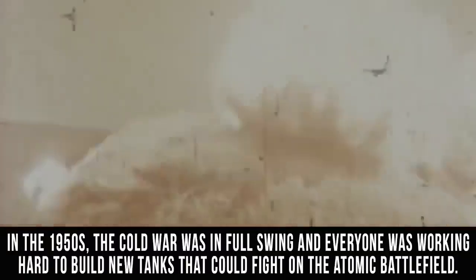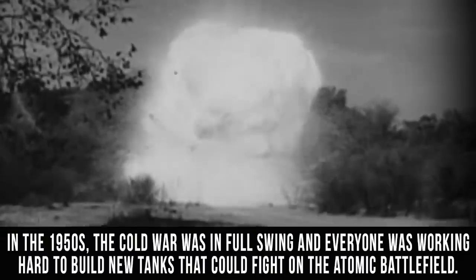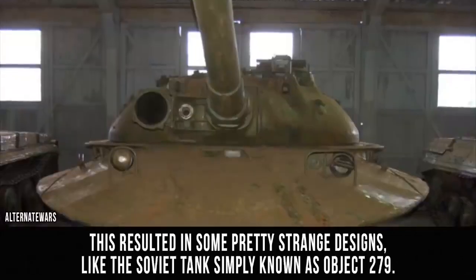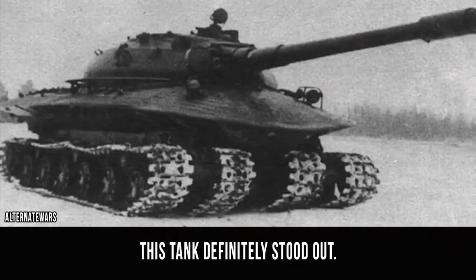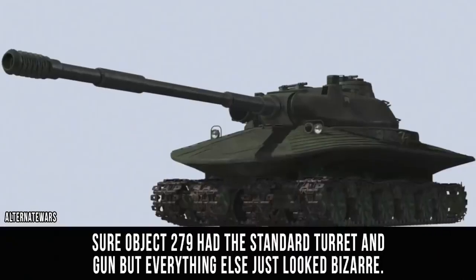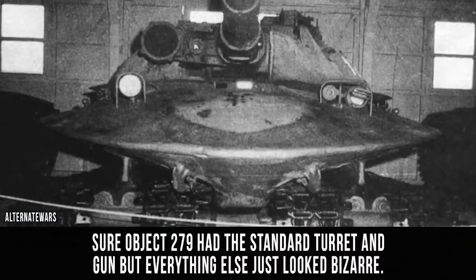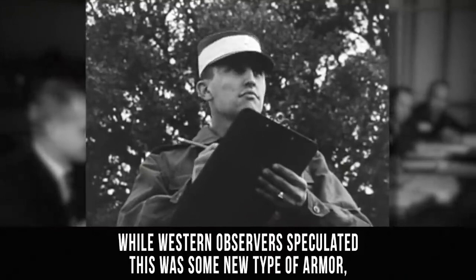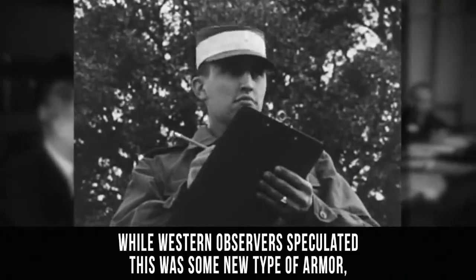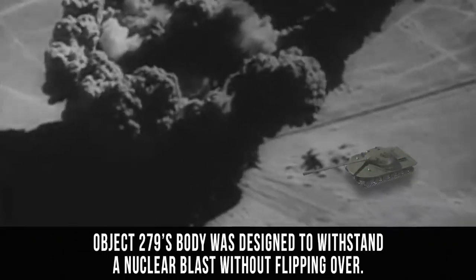Object 279. In the 1950s, the Cold War was in full swing, and everyone was working hard to build new tanks that could fight on the atomic battlefield. This resulted in some pretty strange designs, like the Soviet tank simply known as Object 279. This tank definitely stood out. Sure, Object 279 had the standard turret and gun, but everything else just looked bizarre. Instead of two treads, it had four. Instead of a regular body, it had a clamshell shape. While Western observers speculated that this was some new type of armor, Object 279's body was actually designed to withstand a nuclear blast without flipping over.